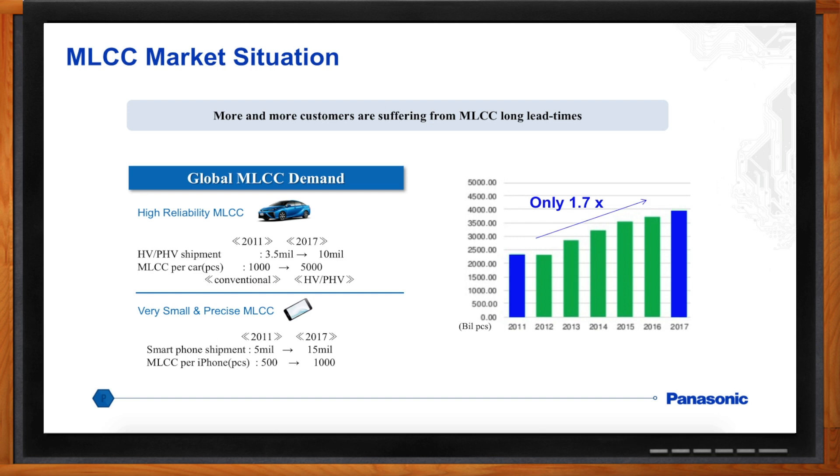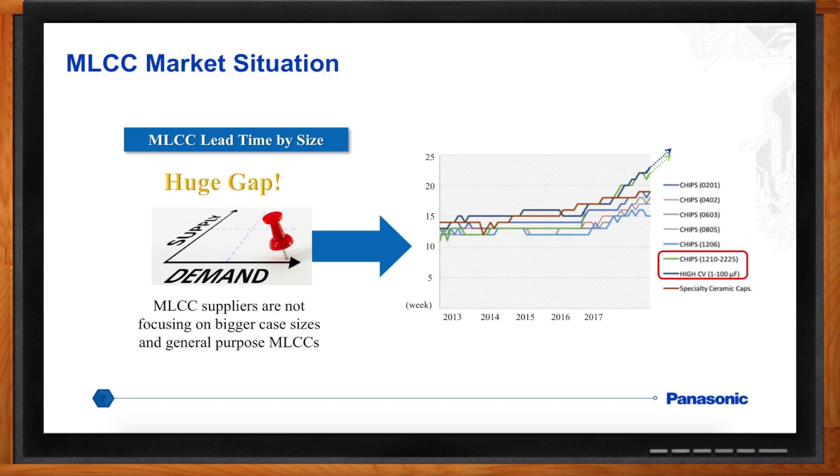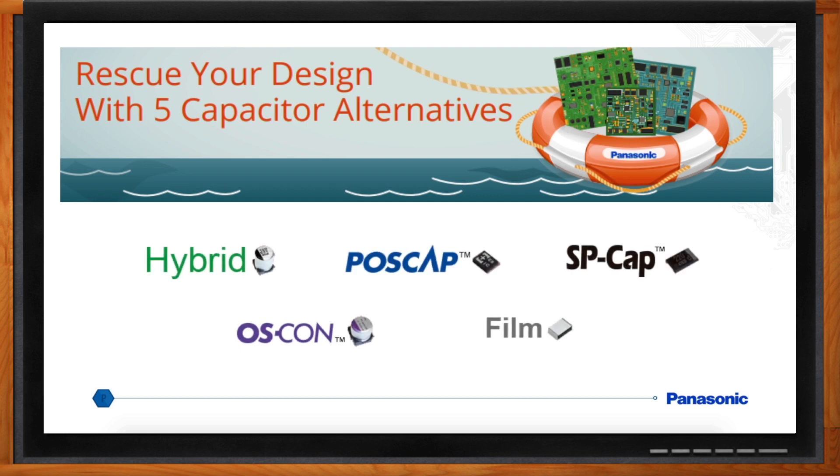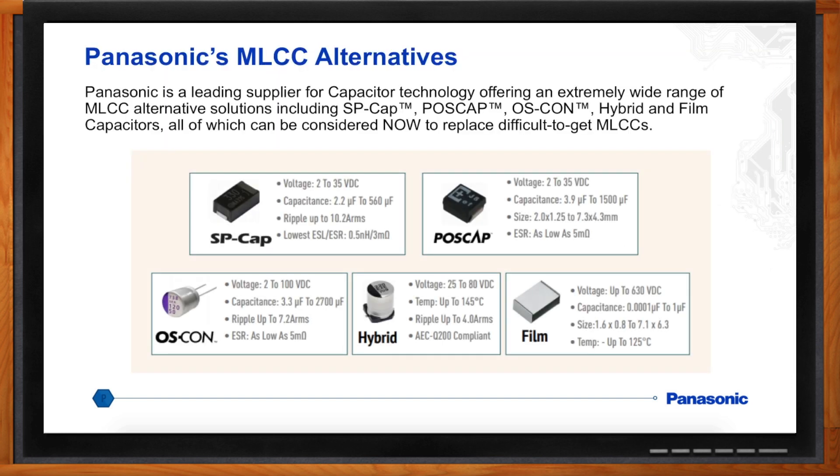There is a huge gap between the ability for suppliers to supply product and actual demand, and it's not going to end anytime soon. Panasonic has a program utilizing alternatives to MLCCs to rescue customers from their current situation. Panasonic has four different families of polymer capacitors and one surface-mount film capacitor that can be utilized in many MLCC applications as good alternatives, and in some cases actually have better performance.